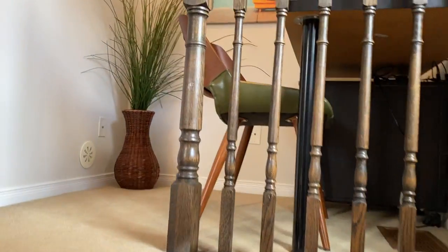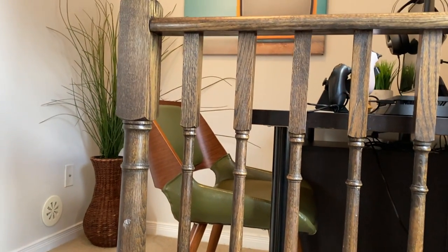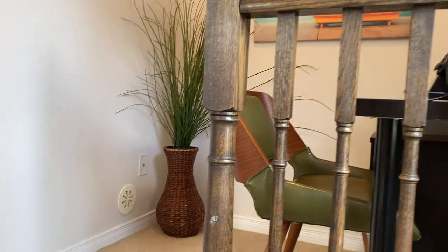Second bedroom — second floor, rather. We've got the little office area. Could be a little den. This was set up as a children's play area. This wall was actually a chalkboard wall — how fun is that?